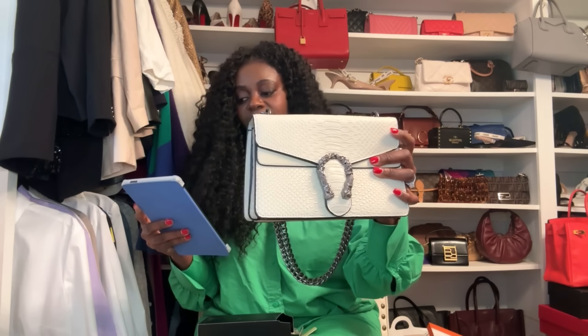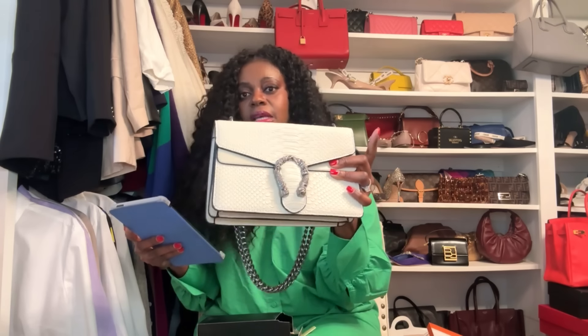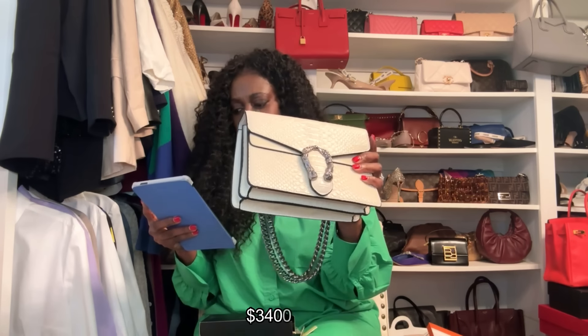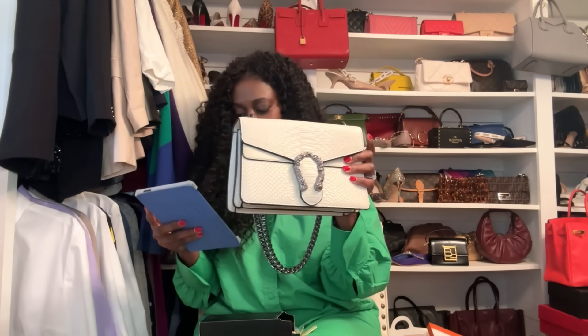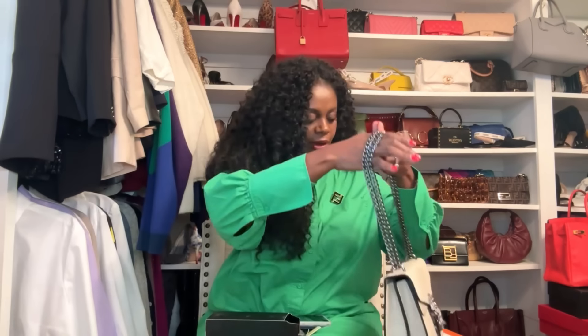This is the Gucci Dionysus dupe. As I mentioned, I've seen this bag in person. The dupe is so good. The small Gucci Dionysus runs around $3,400; you can find it on Ssense and pre-loved sites. This Amazon version was under $100 — it's a really good dupe. I would keep that one.